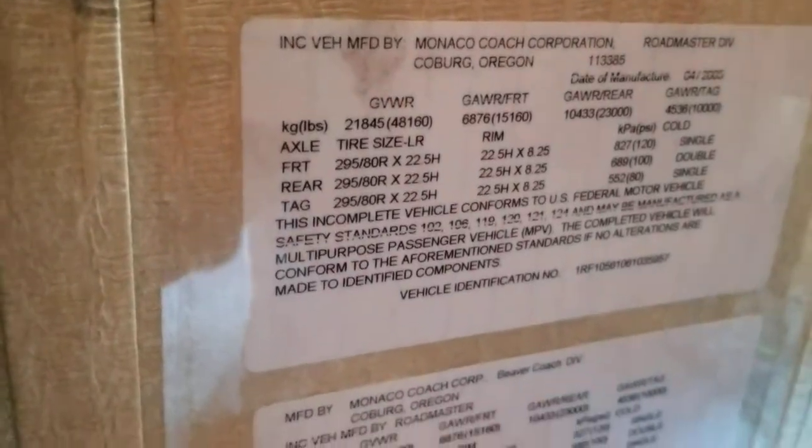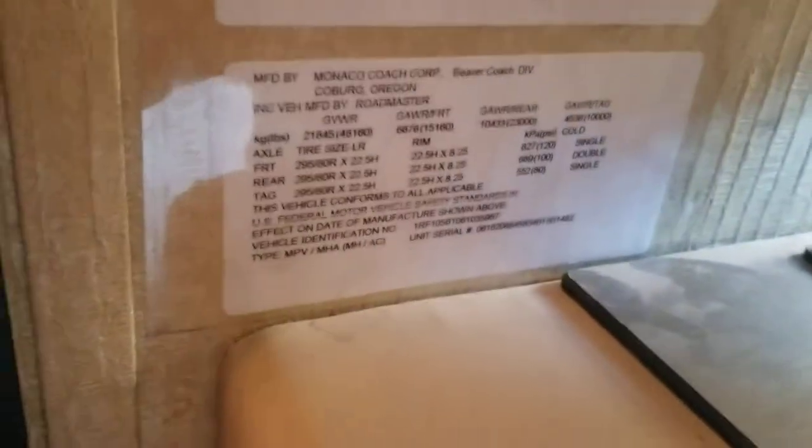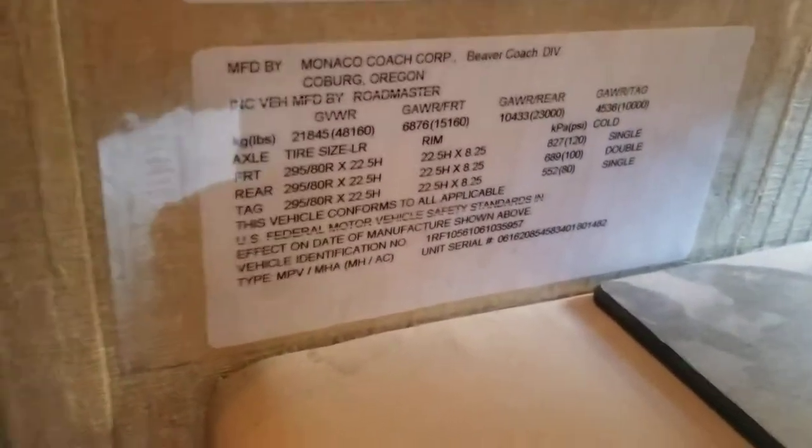This thing is heavy — I don't just mean the weight tag. Let's see — 48,160 gross vehicle weight rating. That's crazy, but that's awesome.